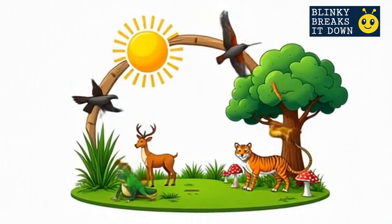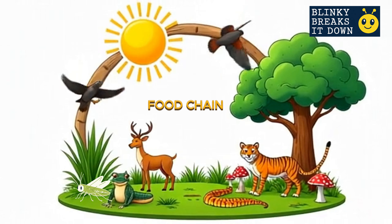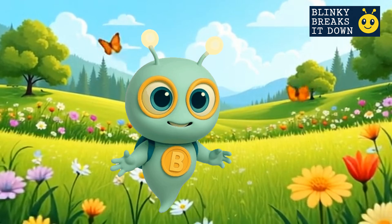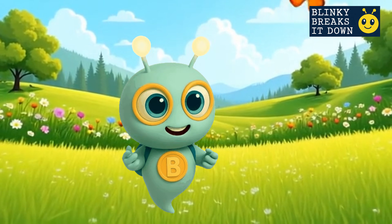Let's put it all together — here's the food chain in action: sun to plants, plants to grasshopper, grasshopper to frog, frog to snake, snake to hawk. And in another chain: plants to deer, deer to tiger. Then decomposers break things down, plants grow again, and the cycle keeps spinning. So remember, my curious friends — every bite, from the tiniest leaf to the mightiest tiger, is part of a bigger story. Stay curious, keep exploring, and snack responsibly! I'm Blinky, and that's how we blinked it down. Bye bye!